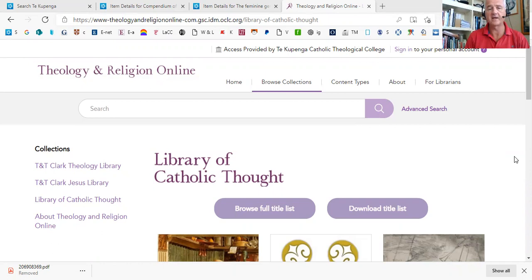Hi, this is Mark. I want to show you a new resource, part of the Conlon Library at Catholic Theological College, called Library of Catholic Thought. This is a resource with 54 different ebooks that you can access from our library homepage.